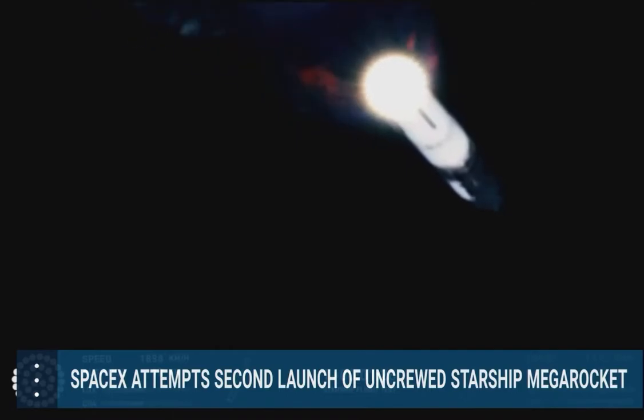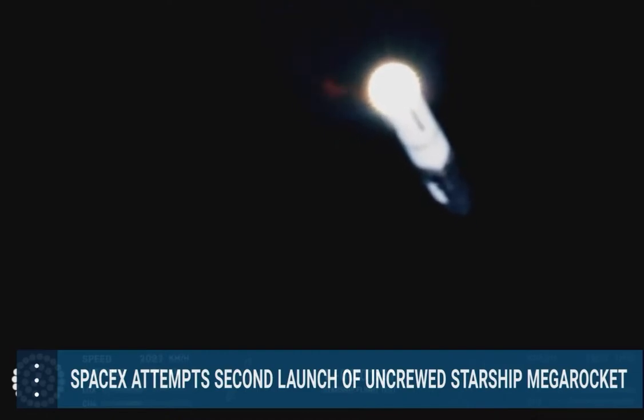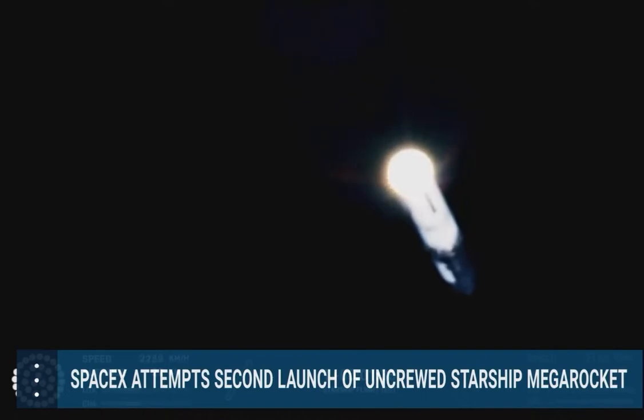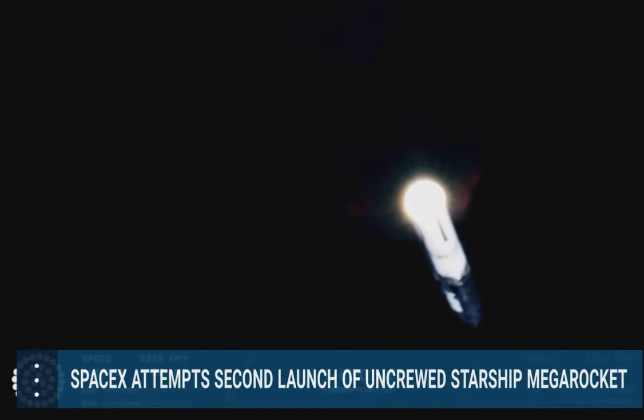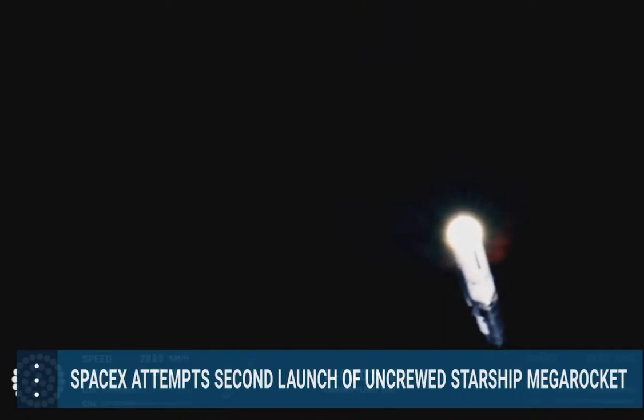the booster will shut down all but three of the Raptor engines, clamps holding the two stages together will release, and Starship's second stage will ignite its engines. Starship will then separate from the Super Heavy booster and head to space. At the same time, the three engines still firing on Super Heavy will flip the booster around, 10 more engines will ignite for the boost back burn, putting the first stage on path for a splashdown in the Gulf of Mexico.